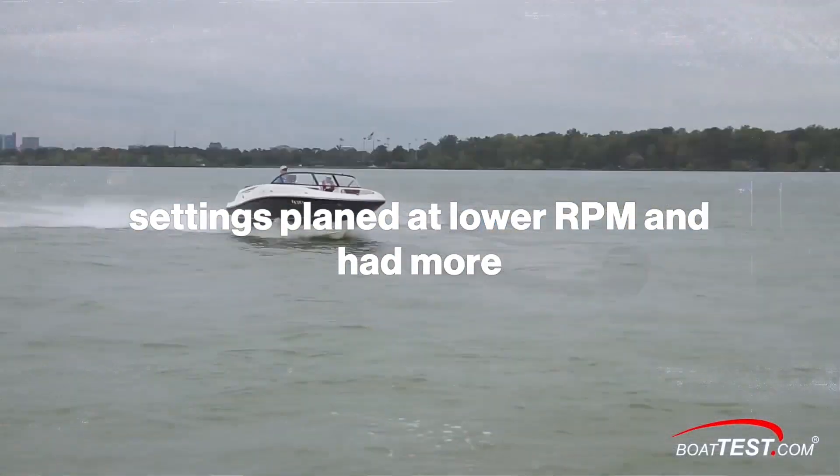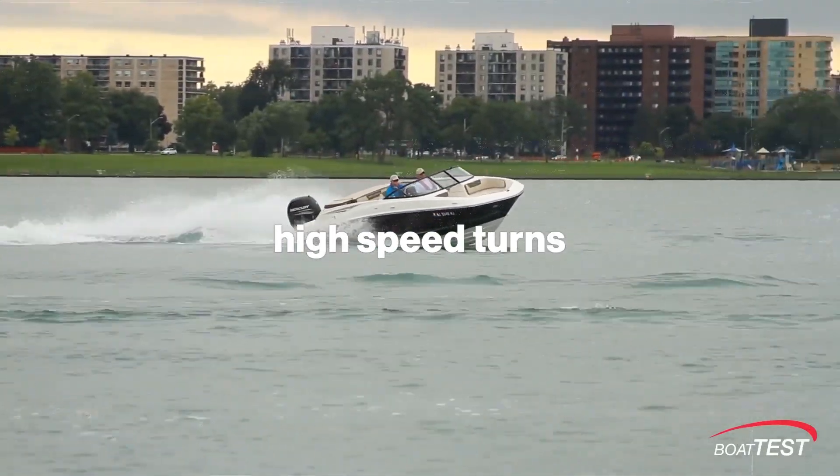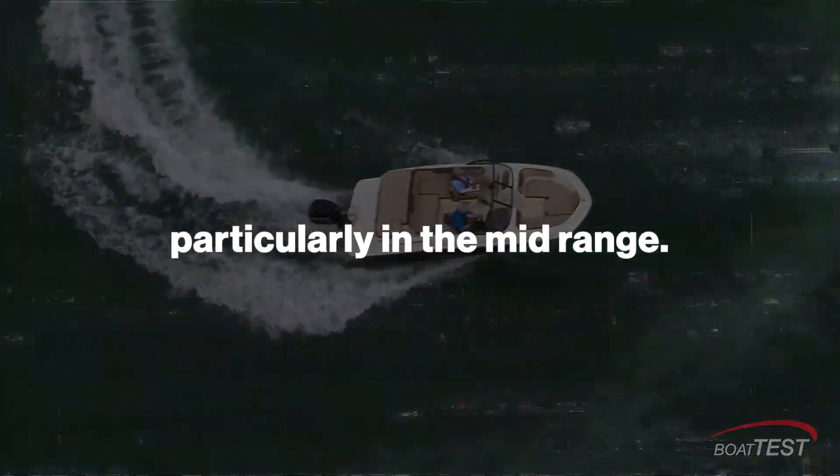The toroidal propeller planed at lower RPM and had more thrust in reverse, stuck to the water in tight high-speed turns, and had significant improvement in miles per gallon at nearly every speed setting, particularly in the mid-range.